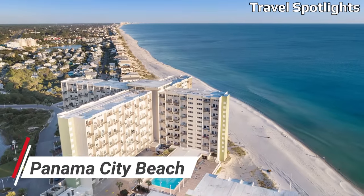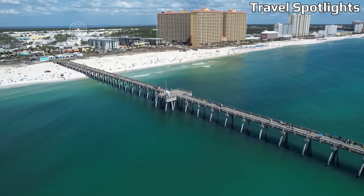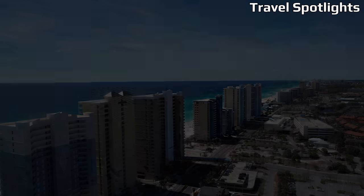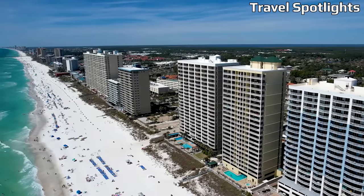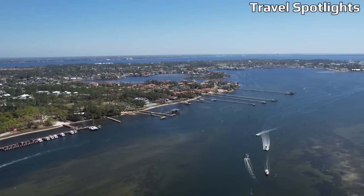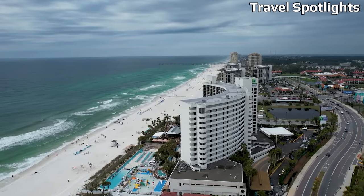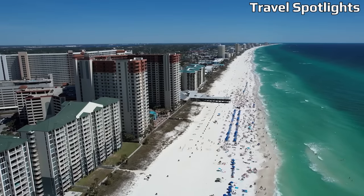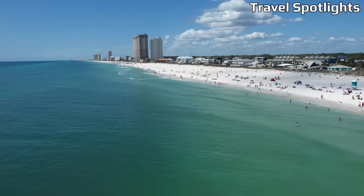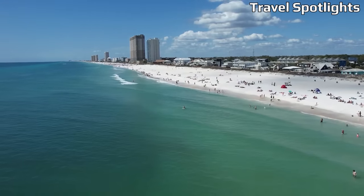Panama City Beach is a lively beach town on the Gulf Coast that offers a wide range of budget-friendly options for travelers. With its emerald green waters and powdery white sands, it's a paradise for beach enthusiasts. Affordable hotels, motels, and vacation rentals are plentiful. Take advantage of numerous free or low-cost activities such as strolling along the iconic Pier Park, exploring St. Andrew State Park, or watching the breathtaking sunset from Shell Island.